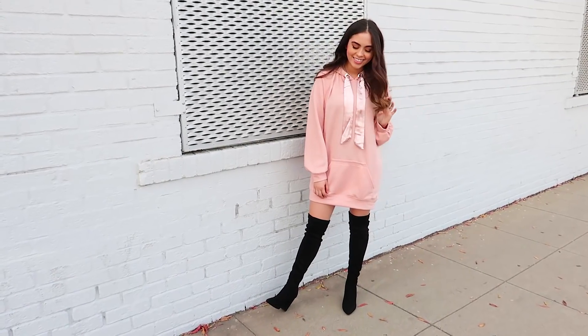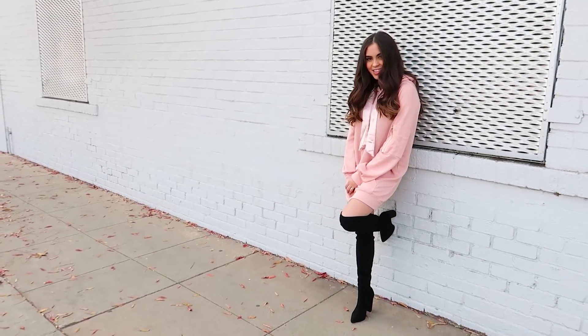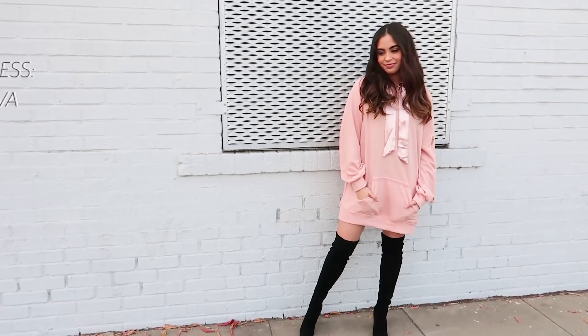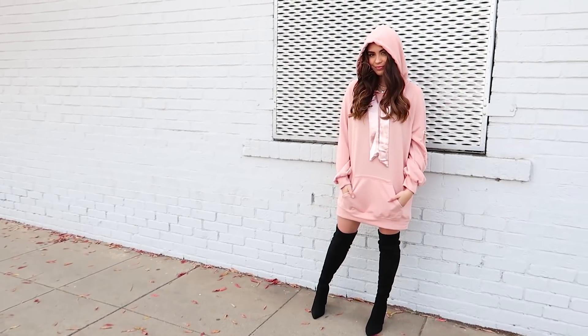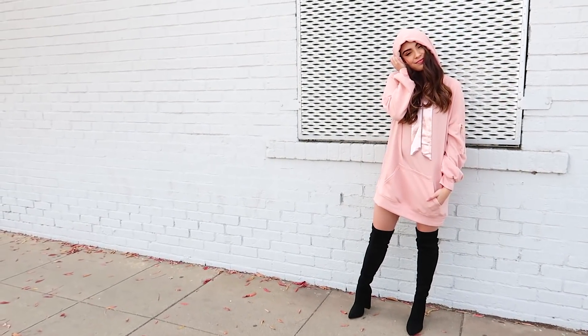This is the outfit to wear if you want to look fierce, like you tried, when in reality you really didn't. I am wearing this gorgeous pink sweatshirt dress paired with my black thigh-high boots. This outfit is so easy, and if you live somewhere with colder weather you can layer it with tights or leggings so your legs aren't exposed.